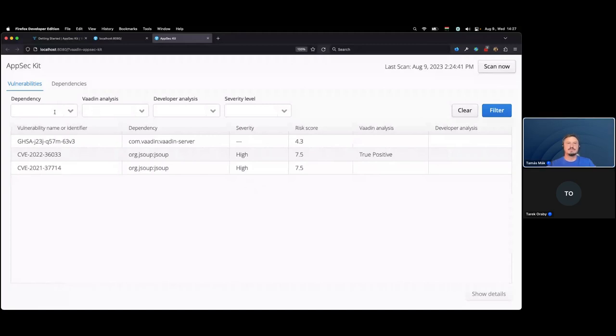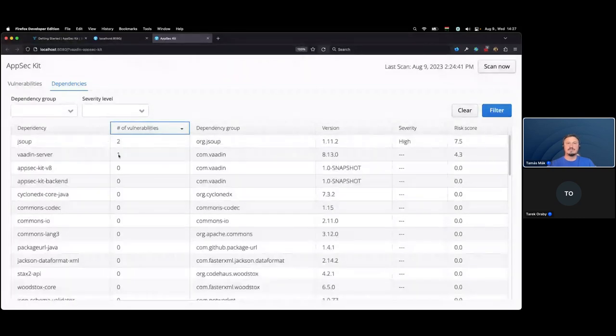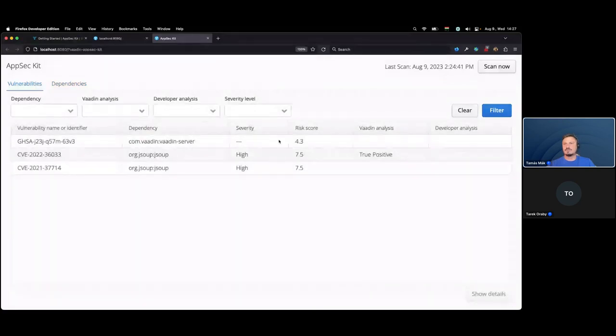You can filter vulnerabilities — for example, filtering on true positive will show only those. On the Dependencies tab, you can find a list of dependencies from the SBOM file, with a vulnerability count beside each, plus the dependency group, version, severity, and risk score. Filters are available here as well. There is also a 'Scan Now' button to run an immediate scan and update the vulnerabilities in the AppSec Kit.